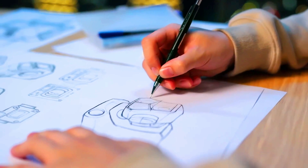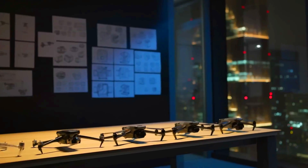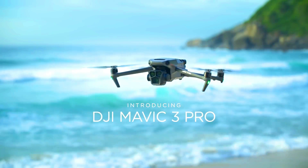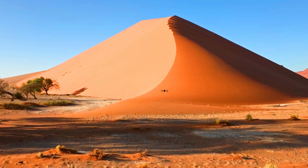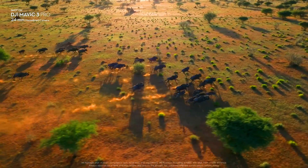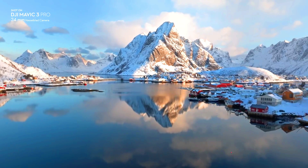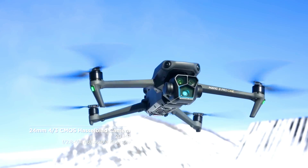The DJI Mavic 3 Pro is a high-end camera drone that offers exceptional imaging performance, long flight time, and advanced obstacle-avoidance features, making it ideal for professional photographers and videographers. The Mavic 3 Pro features a Hasselblad L2D-20C 4/3 CMOS camera with a 24mm equivalent focal length, a 70mm equivalent telephoto camera, and a 162mm equivalent telephoto camera.